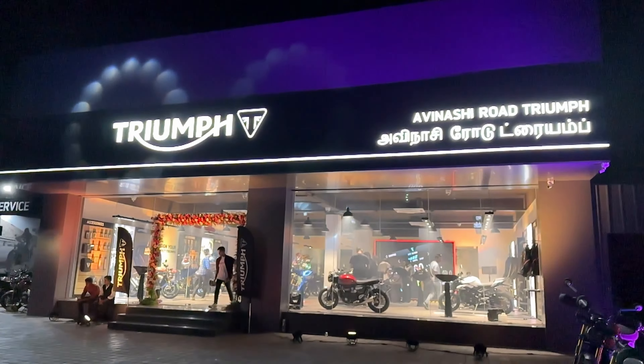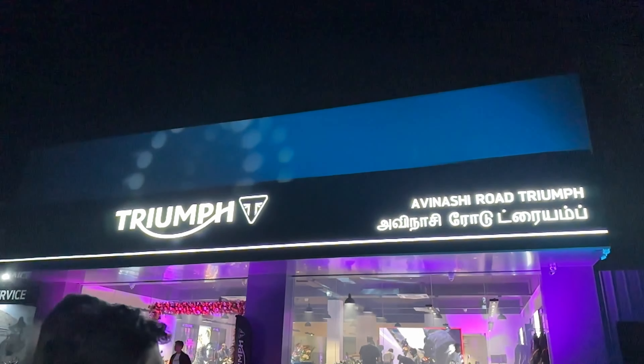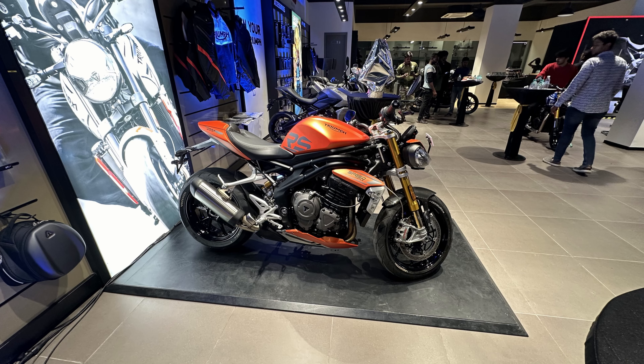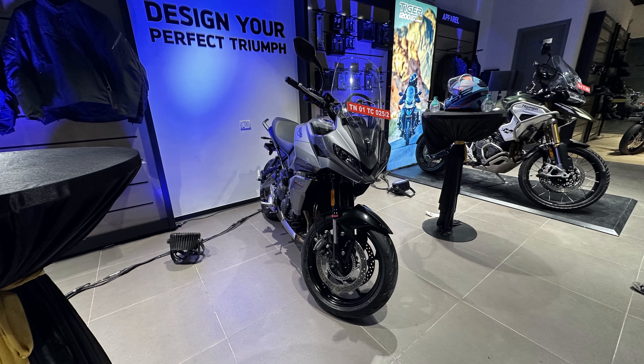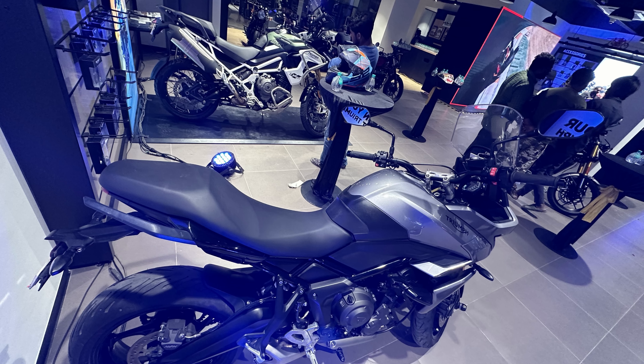So guys, welcome to the Triumph showroom here in Coimbatore. It is a bit far but the space they have built is awesome. Let's start off with some beautiful bikes. First off, the best inline 3-cylinder motorcycle — the Triumph Speed Triple — followed by the Tiger 800 and the Tiger 1200 GT and Rally Edition.